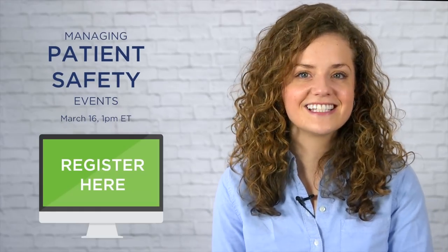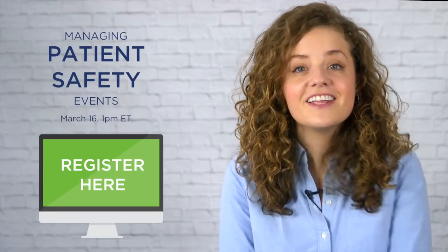Sue Corkill has been working in healthcare for almost 40 years now, and we can't wait to have her join us to share her teachings on patient safety. Hope you can join us for our next webinar on March 16th at 1pm Eastern Time to learn something new and get some ideas for your own initiatives.